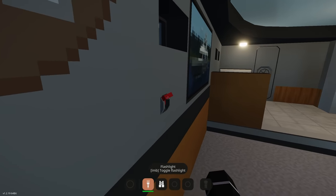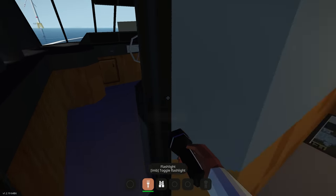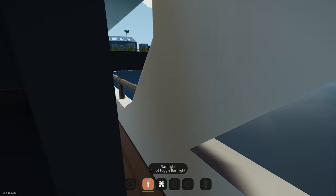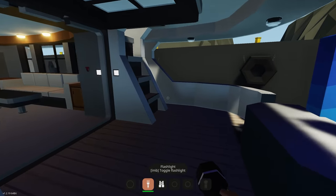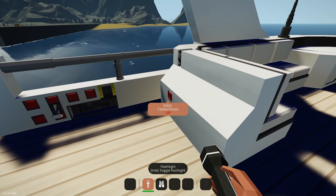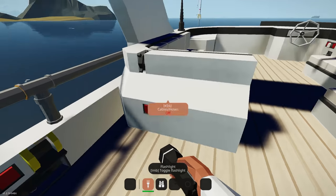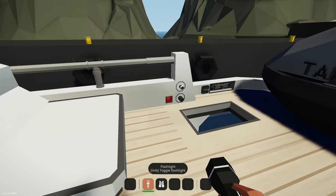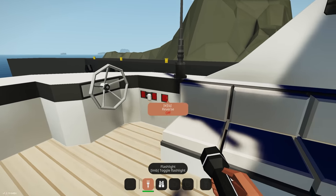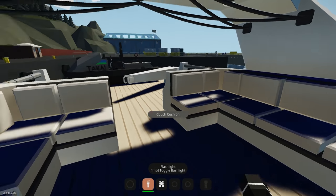Going upstairs, we've got the bridge. Before checking it out, let's go up another level. Up here there are cables and hoses, a stabilizer for the crane, refueling pumps, a little seating area, a flybridge, and some more equipment.